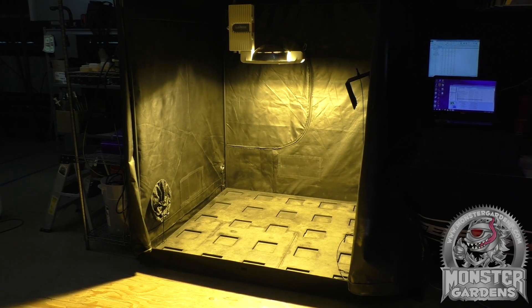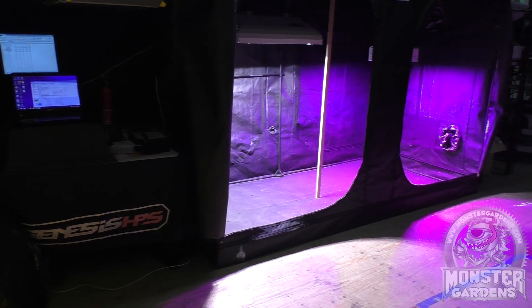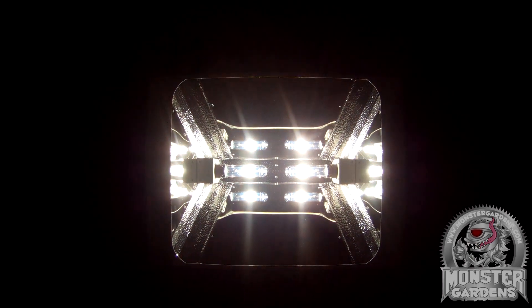Test Lab is a new team at Monster Gardens dedicated to testing lights, bulbs and other associated equipment. Plus we'll be educating viewers about all the factors involved in buying, installing and maintaining indoor grow lights, plus some insight into future technologies.